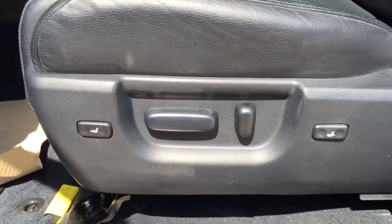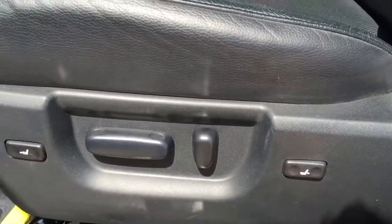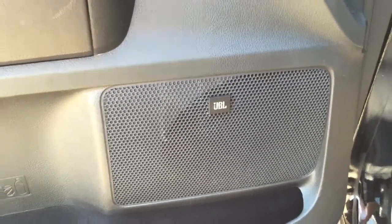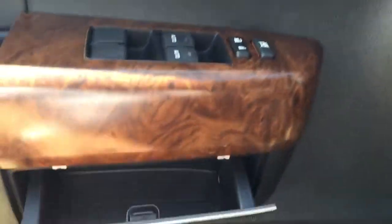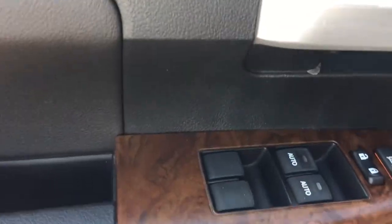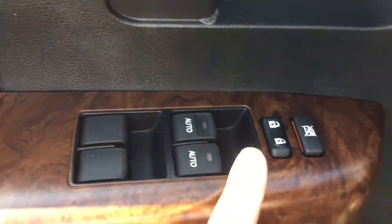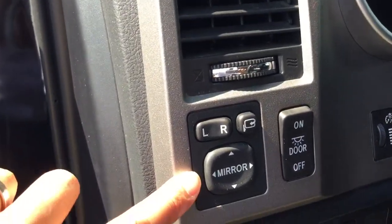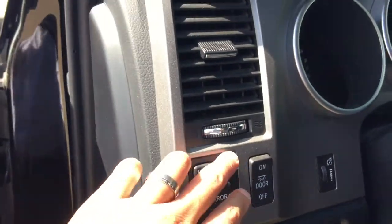Inside you have power seat, power lumbar support, JBL speaker stereo system upgrade, a little compartment box underneath, power windows, power lock, memory seat, power side mirror, and you can fold it as well.